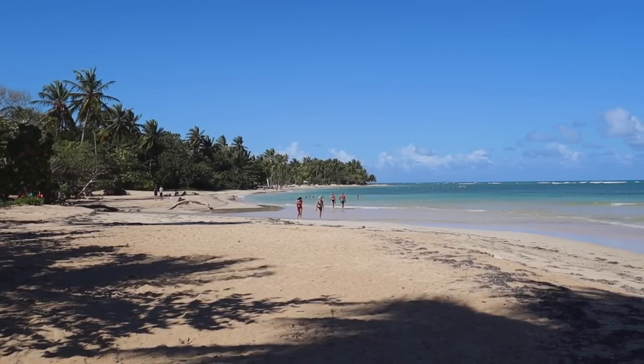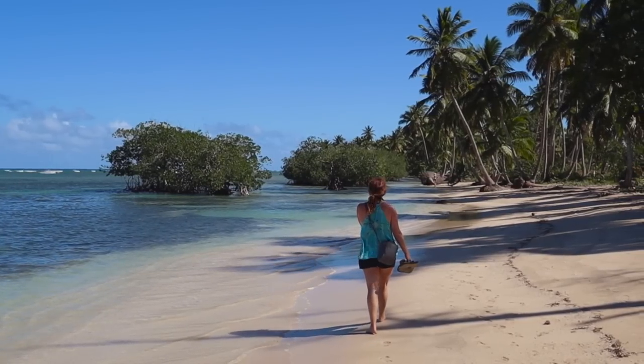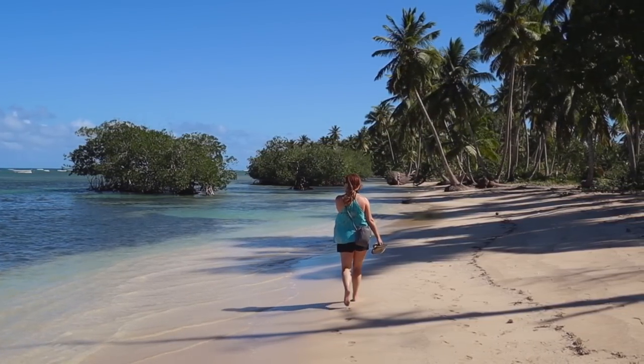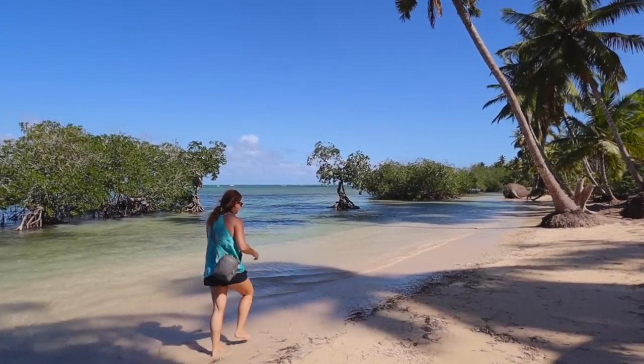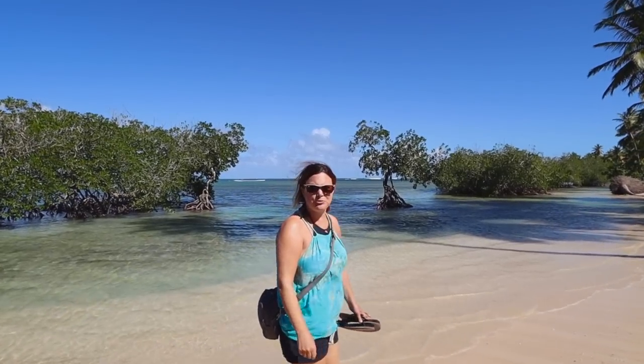We just drove about 20 minutes through town in the other direction and stumbled into what I would call absolute pure paradise. This is the definition of paradise. I'm trying not to get emotional — this place is absolutely stunning. Oh my goodness, this is like the edge of the earth. I just keep walking around going, this is bananas. And we're on our way to a beach, and this is just the walk to the beach, you guys. I don't think we've ever been on a walk quite like this.